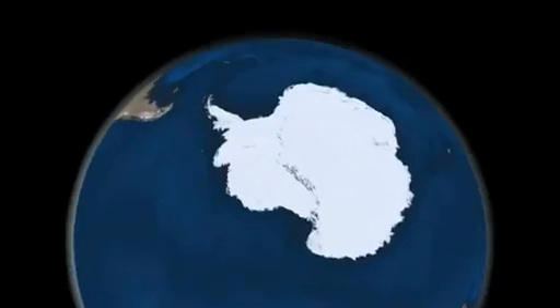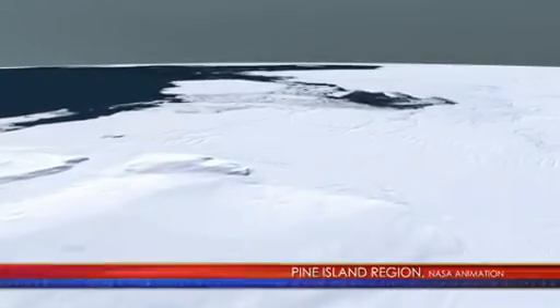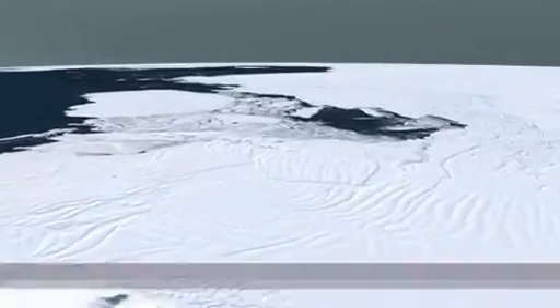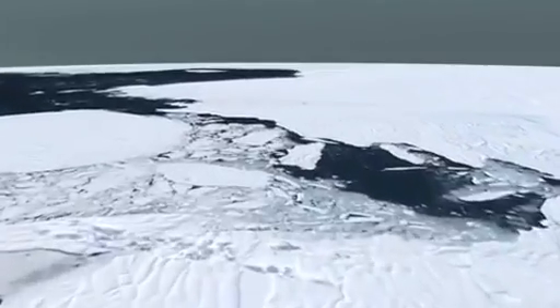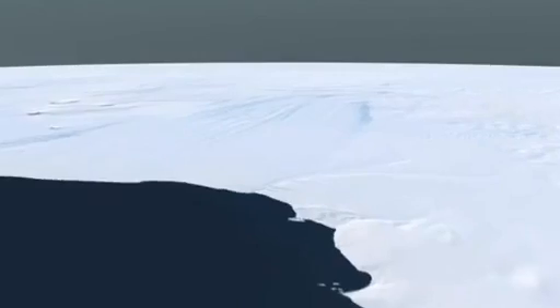The critical ice shelves — the ones we're most worried about from the point of view of sea level rise — are the Pine Island Glacier and Thwaites Glacier. They're losing ice at a rate of about 100 gigatons a year. Sounds like a big number, but it's probably less than a millimeter of sea level rise.